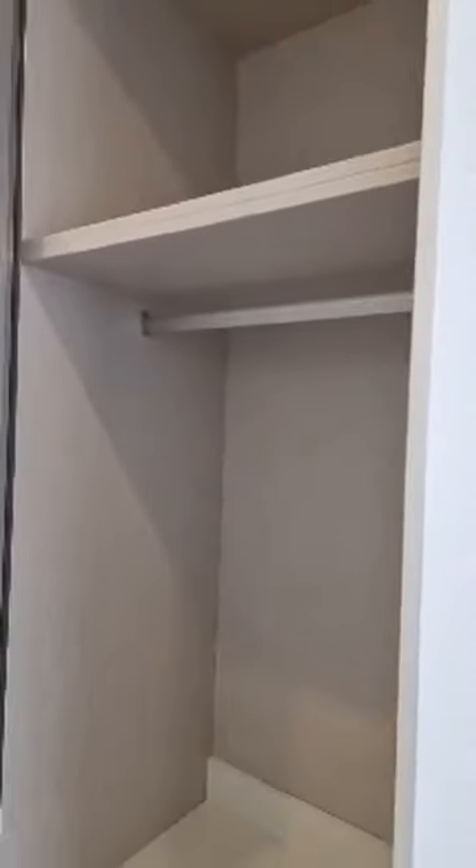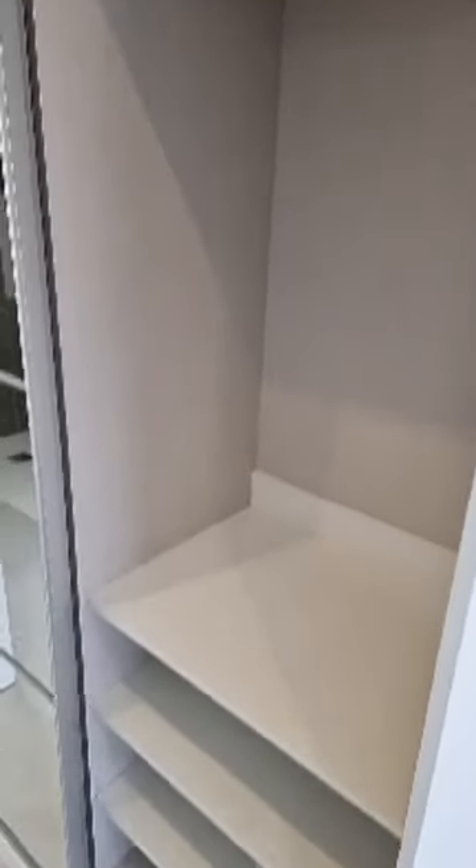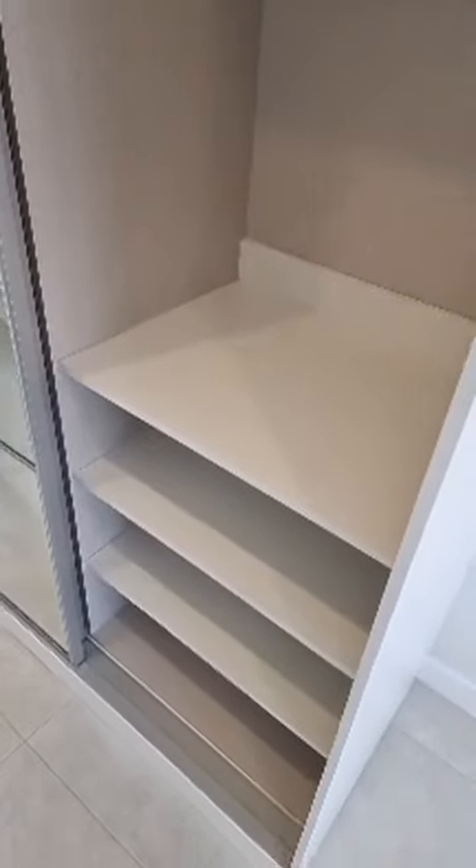Let me show you now the master bedroom, which is even larger than the two other bedrooms. Also equipped with fitted wardrobes on both sides — let me show you the inside of the fitted wardrobe. It's all fitted and kitted already, so no need for any additional drawers or cupboards. It's beautiful and the finish is really great.